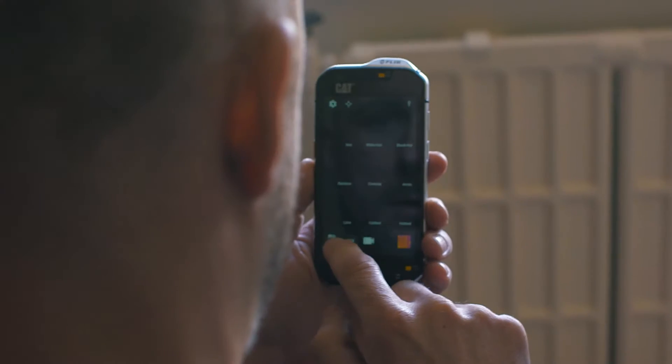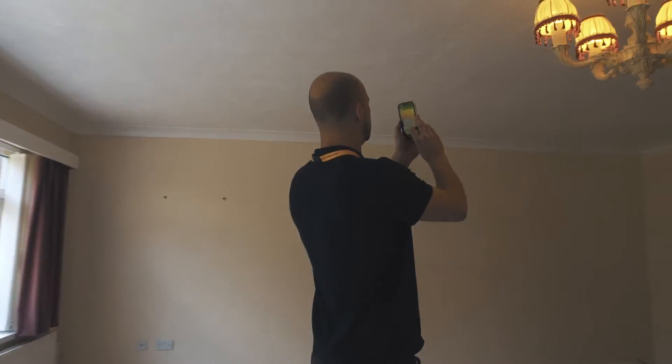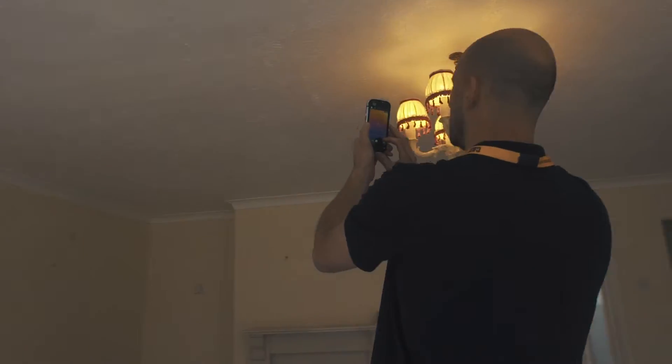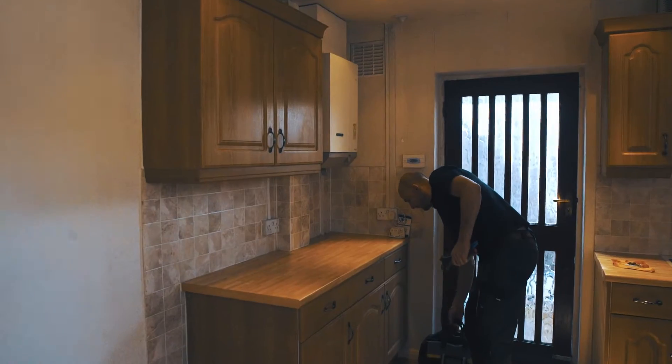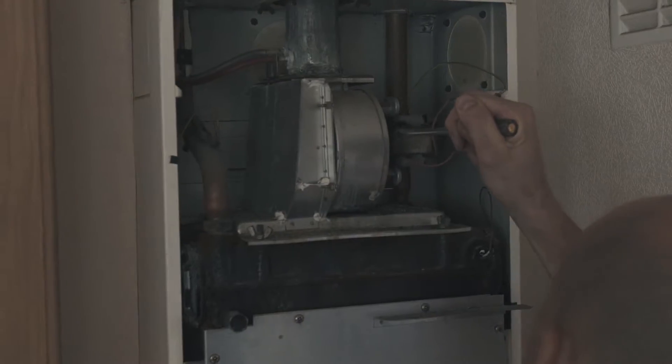Thermal imaging is the most quick and efficient method of leak detection. I can quickly identify the source of the problem, whether it be a leak or a broken boiler. It allows me to show the thermal imaging to my clients and explain to them exactly what is wrong and how I'll fix it.